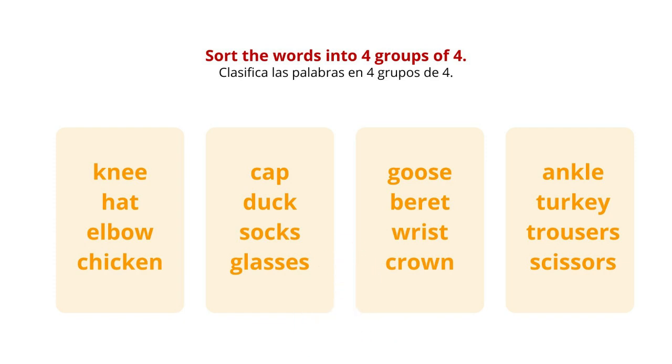Welcome back. Your first group are all joints of the human body: knee, elbow, wrist, and ankle.